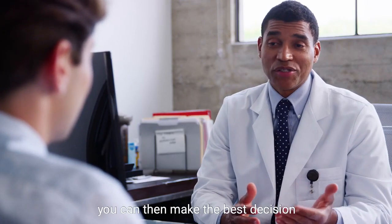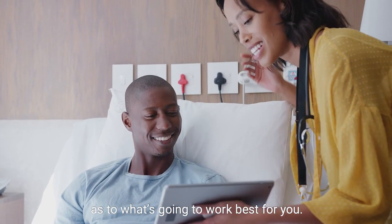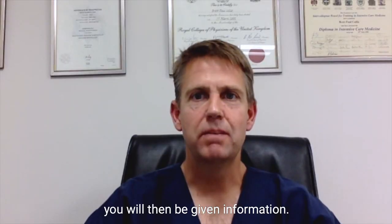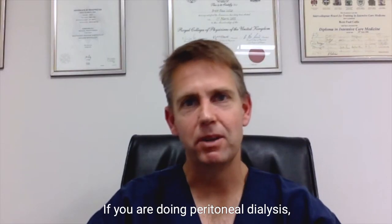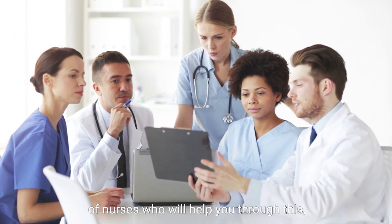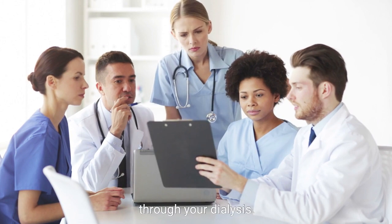With this information you can then make the best decision with your nephrologist as to what's going to work best for you. Once you've decided what dialysis you're going to do, you will then be given information. If you're doing peritoneal dialysis, you'll be given the names and numbers of nurses that are going to help you through this, and you will always have somebody on call 24 hours a day to help you through your dialysis.